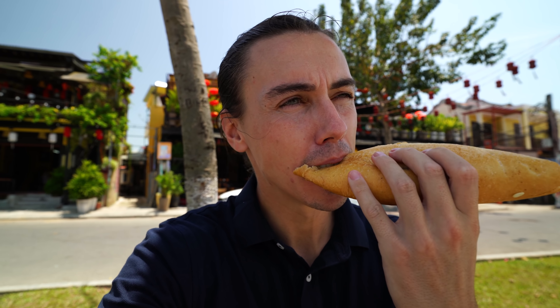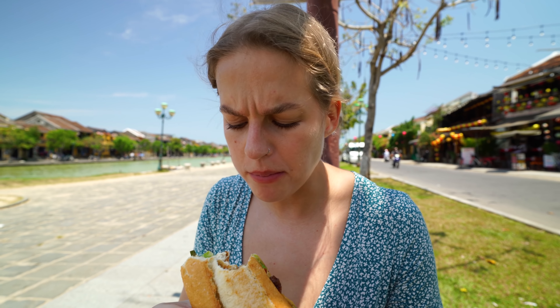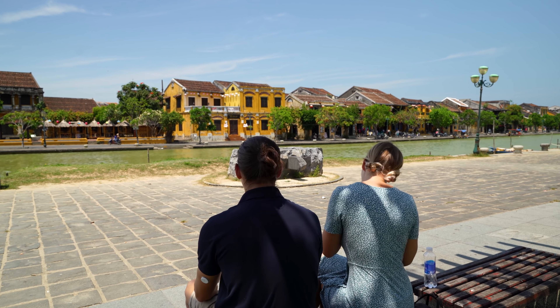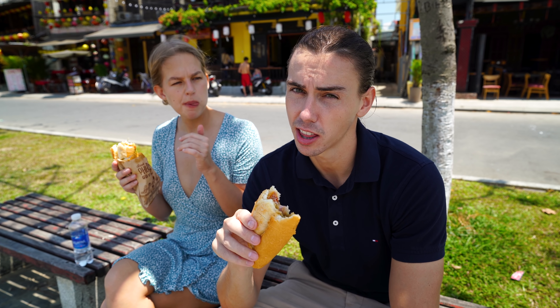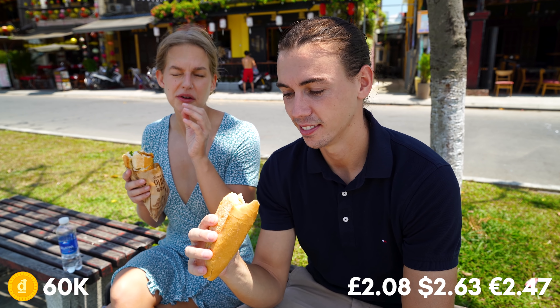That was not a bad first bite for a crusty section. This is so good — it is juicy! These two were a total of 60,000 Vietnamese dong. That's insane — a really good deal.